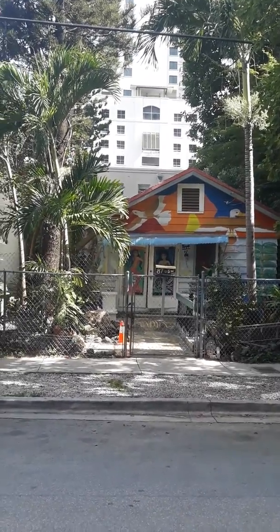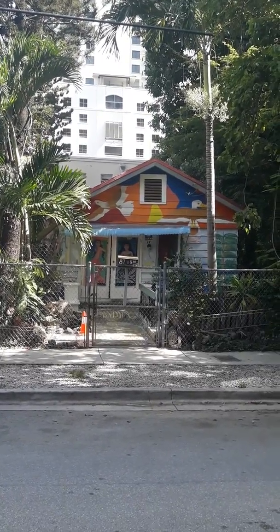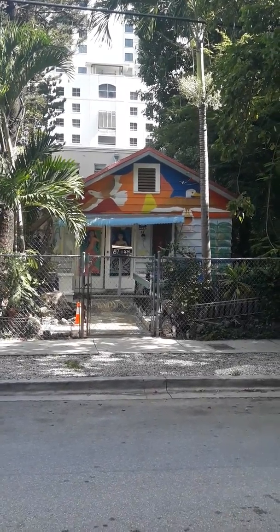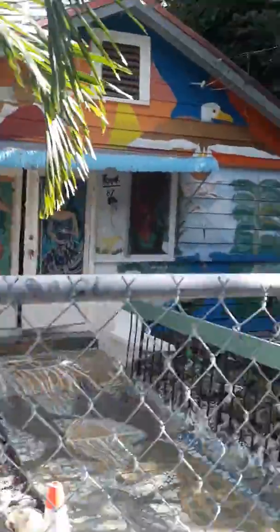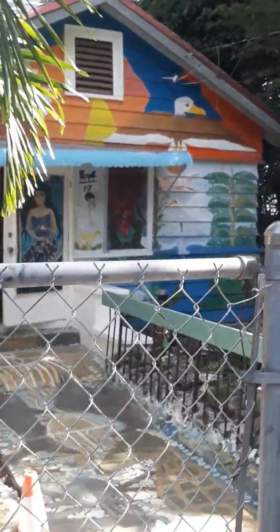The museum is not open yet, so I'm just going to document what I can for you all. Hope you guys enjoy the video. This piece of history in Miami is priceless. The land I'm standing on is priceless. This is scarred land — scarred Indian land.